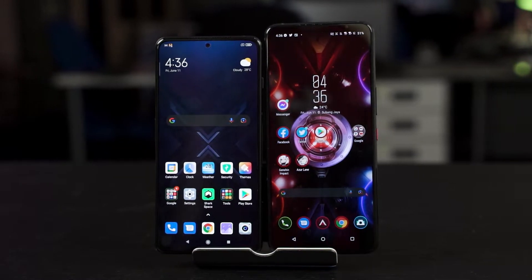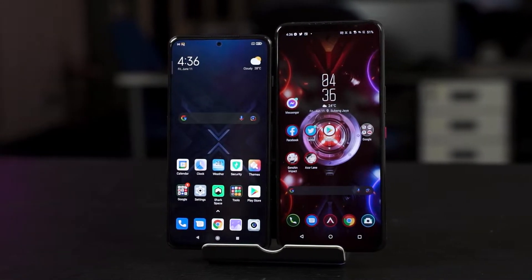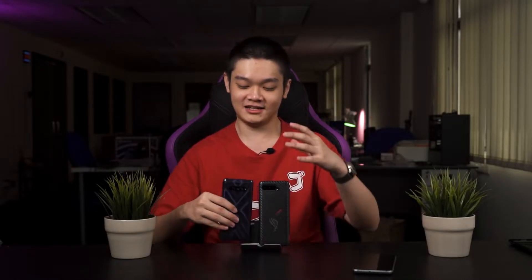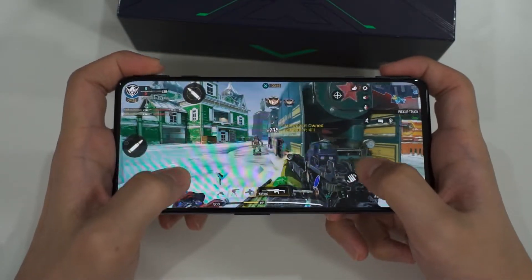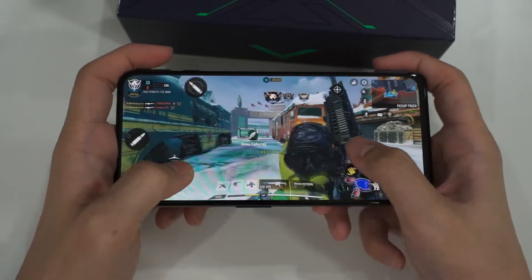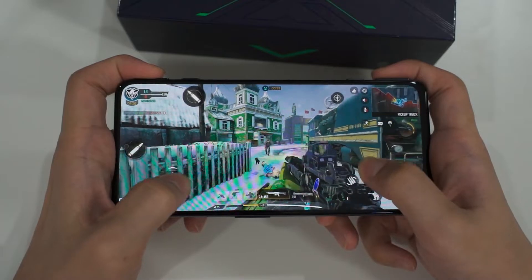I would say the speakers on the ROG Phone 5 are definitely better in all aspects — not only in terms of sound quality but also in terms of quality of life when you're using it to play games. Because playing games on the Black Shark 4, you need to be mindful not to cover the speakers so that you can still hear what's going on, which I find to be very annoying.